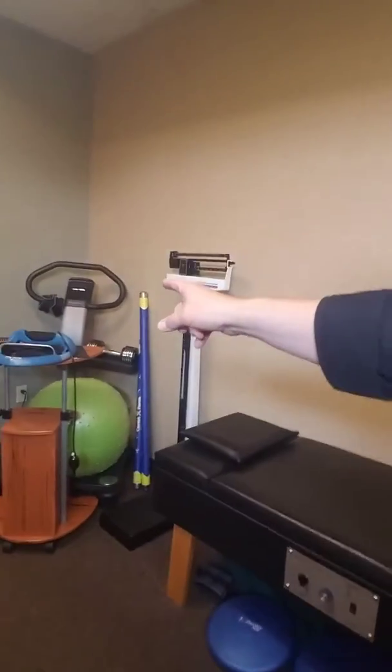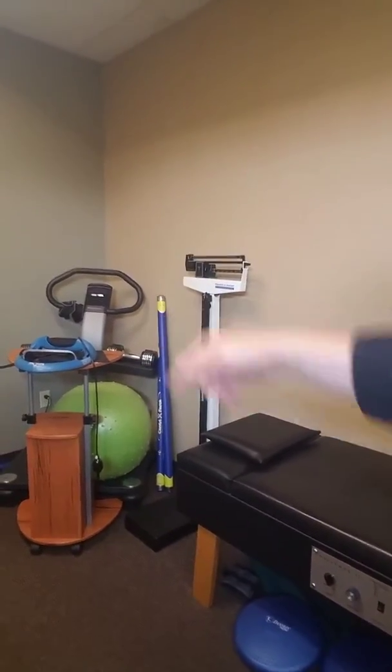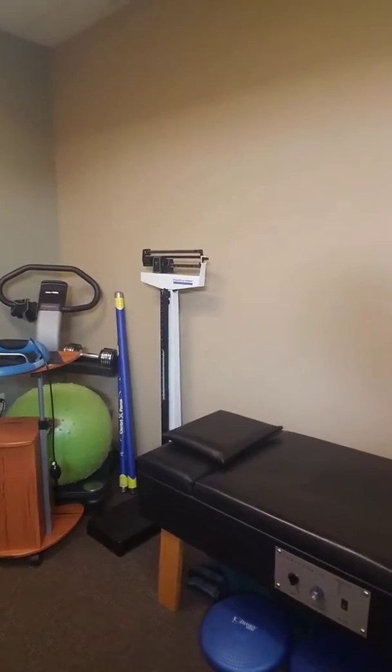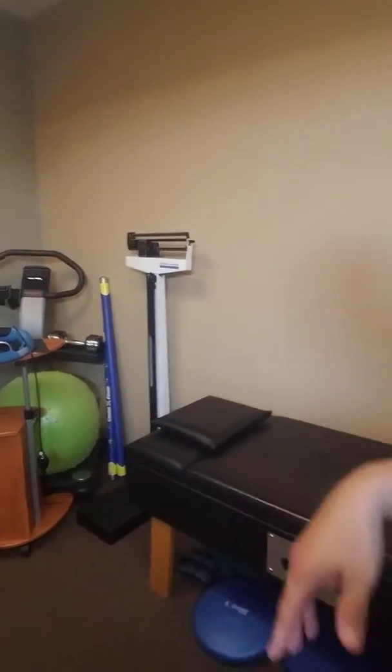You can see some of the equipment we have here. There's a vibration machine over there — that's a whole body vibration. And you can see some posture century force sticks there, which kind of helps with some core stabilization.